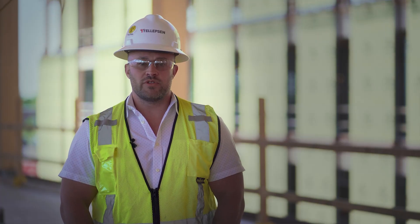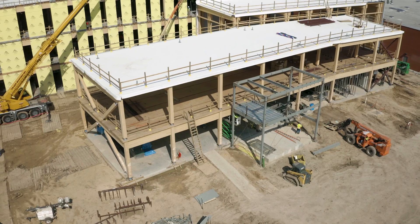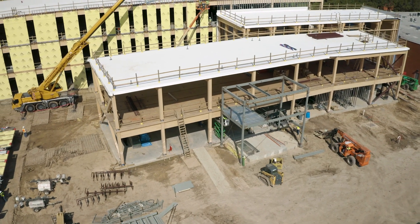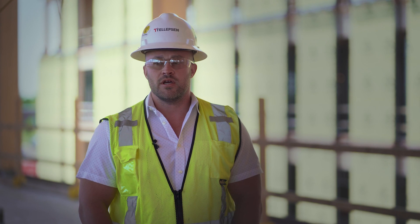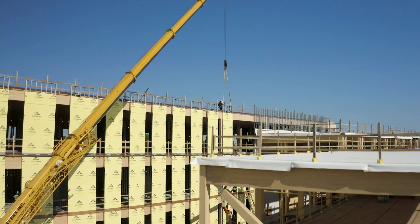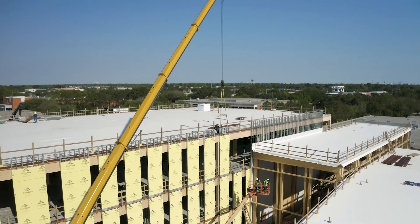This is a 122,000 square foot mass timber building. With a mass timber structure, what's so unique about this is the structure itself is prefabricated offsite and then hung in place in pieces in the field. Following that theme of prefabrication, Telepsom has looked for opportunities to further prefabricate systems on this building. So we reached out to Baker to discuss what our options were to prefabricate exterior wall systems, and that's how we got to where we are today.